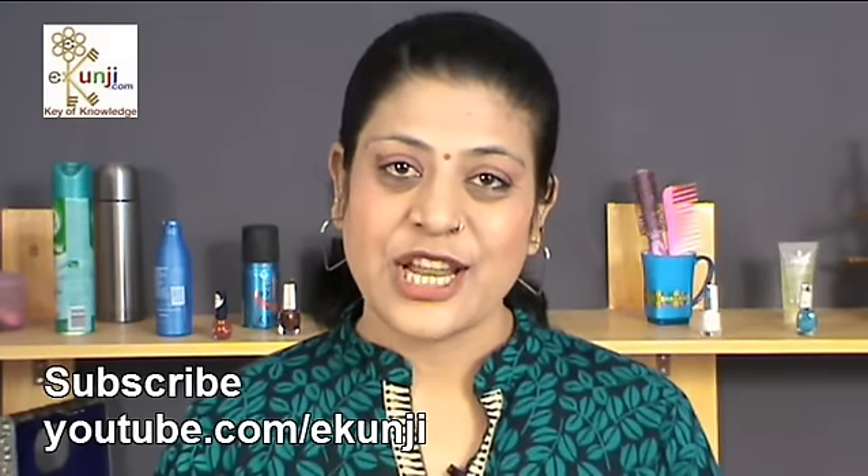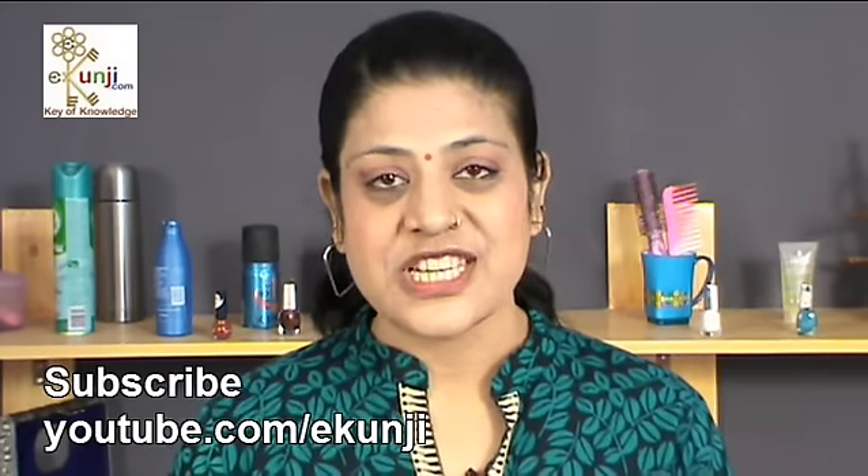Subscribe to eKhunji channel on YouTube to keep watching my new beauty tips every Monday.